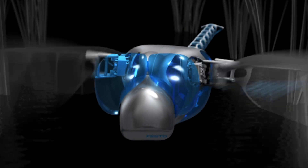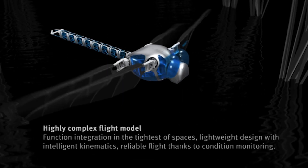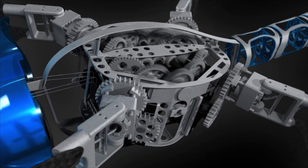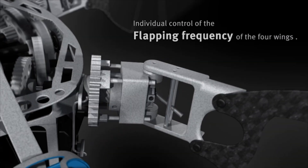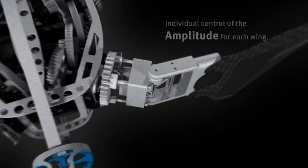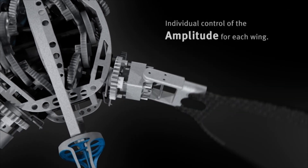Ensuring operational reliability and process stability is paramount both in cutting-edge bionic technology and everyday industry applications. During flight, the Bionic Opter continuously records sensor data, evaluating it in real time to recognize complex events. In critical states, this ongoing diagnosis coupled with real-time communication enhances process reliability and ensures optimal performance throughout flight operations.